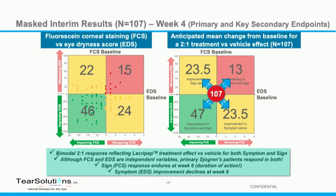Data from a masked interim analysis indicates there's a positive effect in the trial in a two-to-one binary bimodal response. Fluorescein corneal staining improves in two-thirds of the subjects, and eye dryness improves in two-thirds of subjects. Looking at the lower left quadrant — the green zone — two-thirds of two-thirds of patients get better, meaning the same patients are responding to both symptom and sign. That's never been seen before.